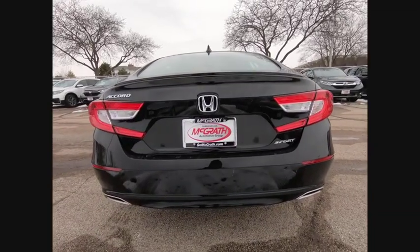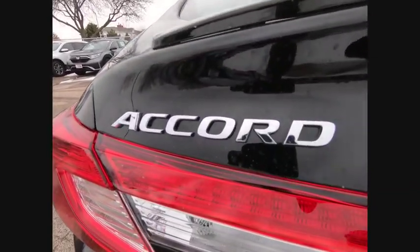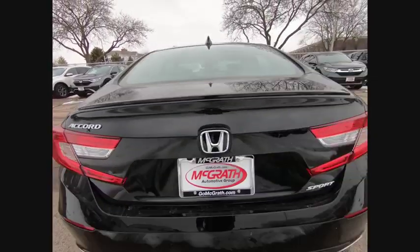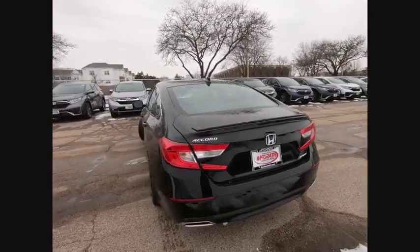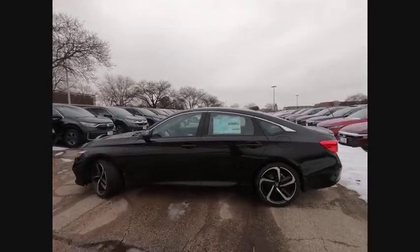Turbocharged. Aluminum wheels. Rear spoiler. Brake assist. Traction control. Stability control. Daytime running lights. Engine immobilizer. Four-wheel disc brakes. Tire pressure monitor. This beauty is sure to make you the talk of the neighborhood.